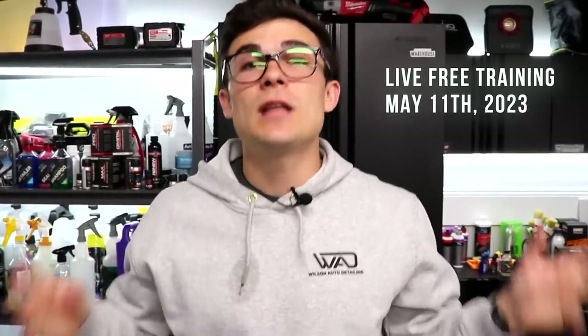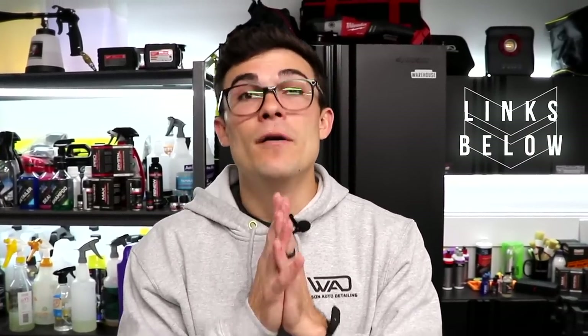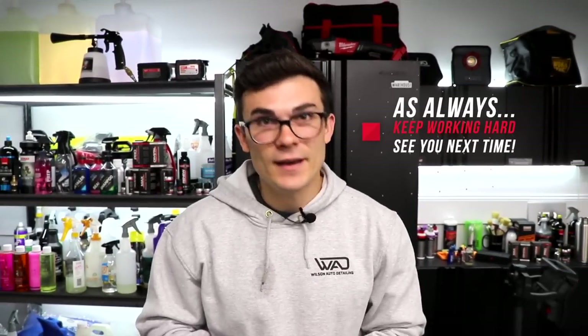We're getting very close to the live training on May 11th, where I'm giving you my six-figure ceramic coating business formula. We'll be walking through three main things step-by-step so you can walk away and implement them today — specifically how to scale to over eight thousand dollars a month with ceramic coatings without hiring employees, without getting more customers, and without paying for expensive certifications, a garage, or a van you don't actually need. The registration link is in the YouTube description box below. All of the tools and products talked about in this video will also be linked in the description in the same order. From Luke here at Wilson Auto Detailing, keep working hard and I'll see you in the next video.